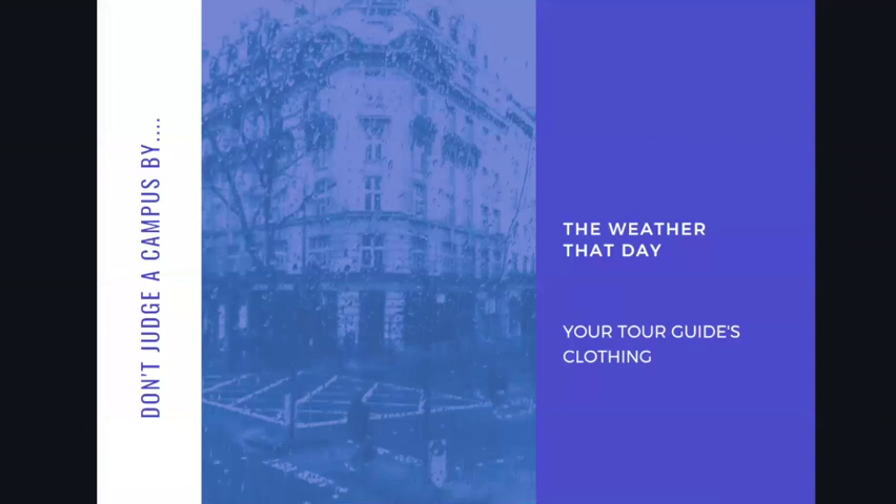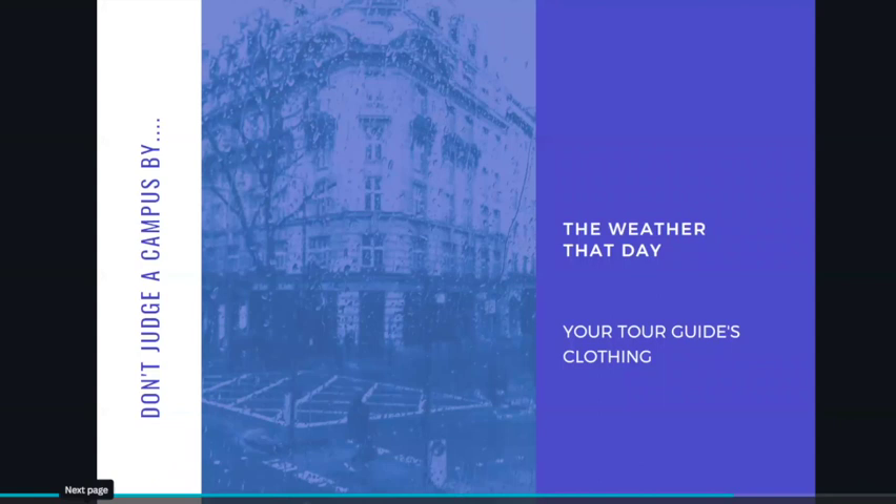Just a couple of warnings: always make sure you never judge a campus by the weather that day. It does need to rain certain days everywhere, and every once in a while you are just not going to have stellar weather, so try to separate your observations of the campus from the mood set by the weather. Also don't judge the campus by your tour guide — their clothing, their major, what they choose to do on and off campus. Keep in mind that at a small college that person is one of maybe a thousand, and at a large campus they're one of maybe 30 or 40,000 students you could get to know. So try to separate your observations of the campus from both the weather and your observations of the tour guide.